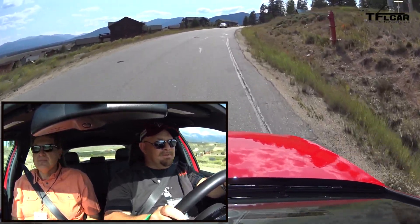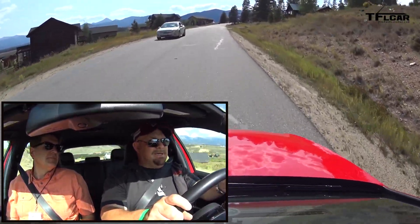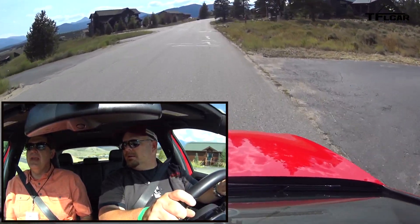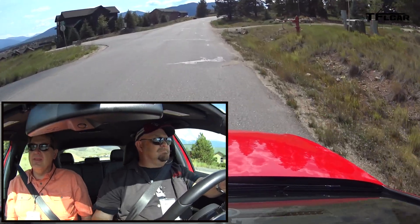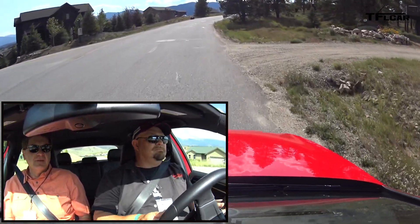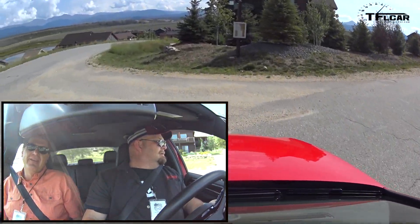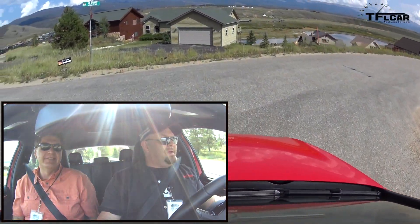I would love to put this on the track and see time-wise how it compares directly with the WRX STi. We've done it directly with the M2 and it's definitely slower than the M2. But we don't know that number for the STi, so it'll be very interesting to find out.